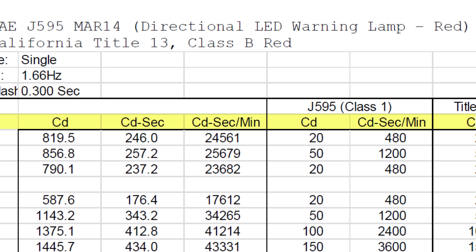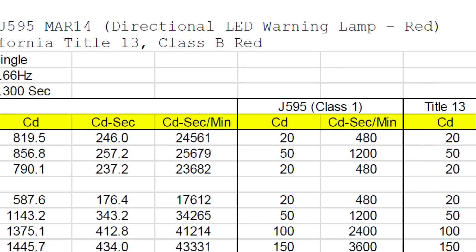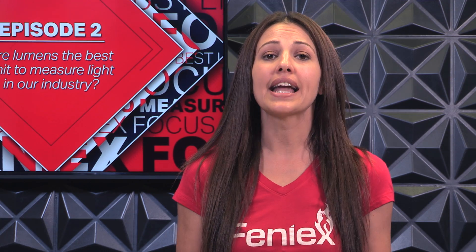As you can see, there isn't a lumen rating in sight, because it's not about the wasted light that shoots towards the sky or the ground. Again, it's about the light intensity at a given point, in efforts to warn drivers considerable distances away.